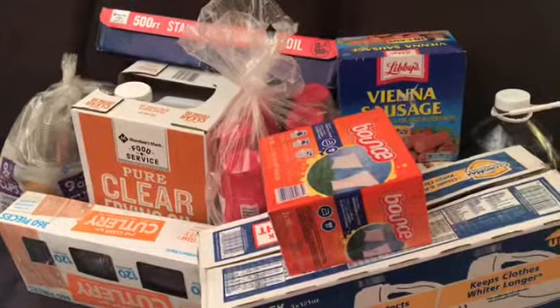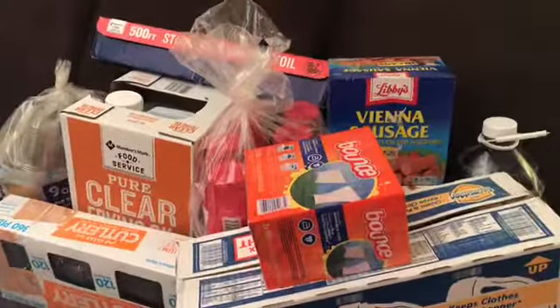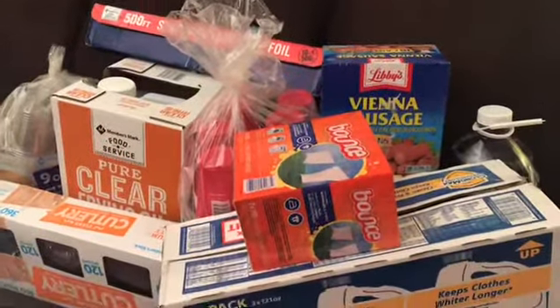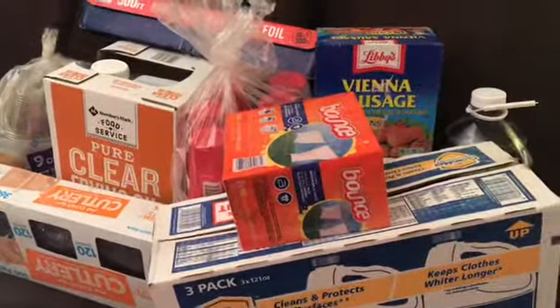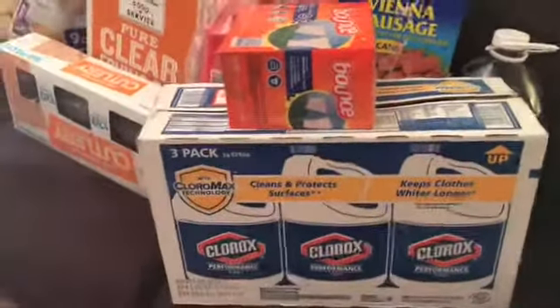I'm going to show you these items like this because, as you know, when you go to Sam's Warehouse everything is big — that's why you go. I mean big! I'm going to start at this end and go over my top 10 items that I love to get at Sam's.